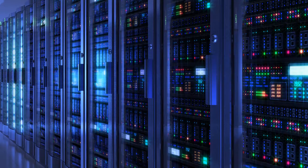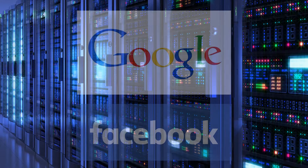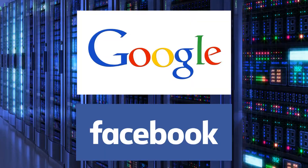On the largest scale, millions of servers work together to host a single website. Websites like Google and Facebook, for example, have millions of servers hosting each of them.